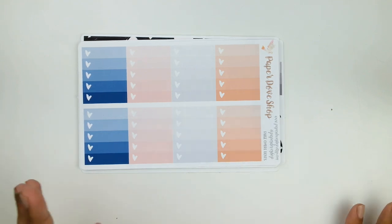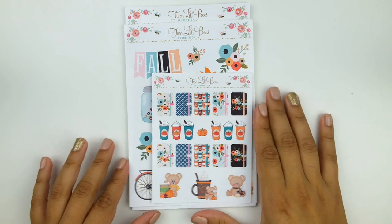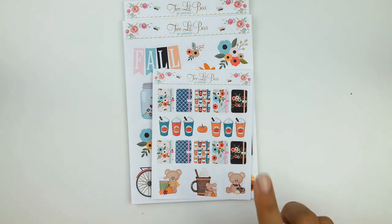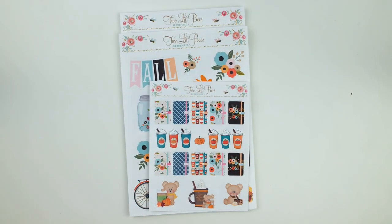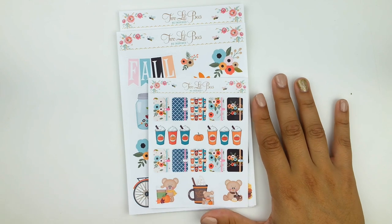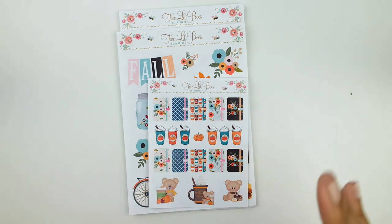Paper Dove Shop is worth the hype — I love it. Last but definitely not least, I have an order from Two Little Bees. Two Little Bees has always been one of my very top shops — it's actually the first shop I ever purchased stickers from, and I'm super honored to have Maria as a dear friend. Anytime I do a video with Two Little Bees stickers or mention them in a haul, you guys are all about it, so I'm excited to show you more.